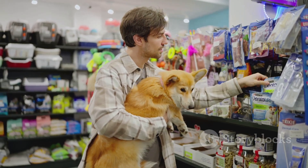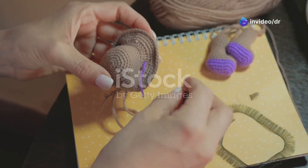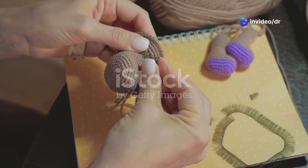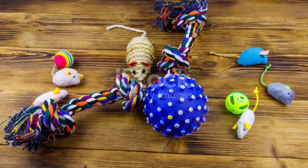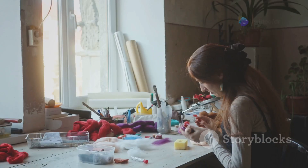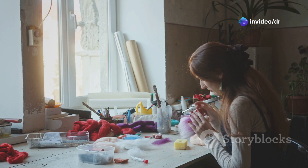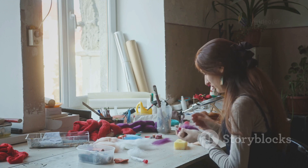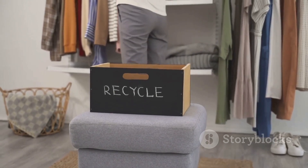Let's be real, store-bought pet toys can be expensive, and they don't always last that long. But fear not, fellow pet lovers, because we're about to become DIY toy-making masters. We're going to create some epic homemade pet toys that are not only fun and engaging, but also easy on the wallet. Get ready to unleash your inner child and let those creative juices flow. First up, let's raid our recycling bins for materials — empty cardboard boxes, toilet paper rolls, old t-shirts. These are all treasures waiting to be transformed into awesome pet toys.